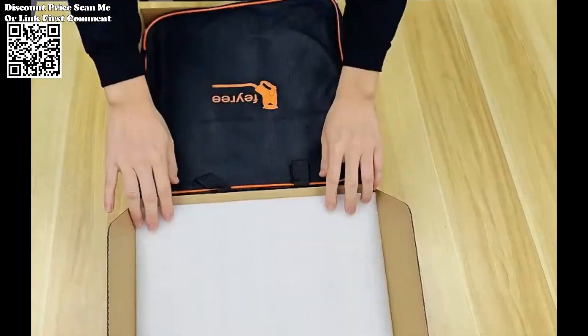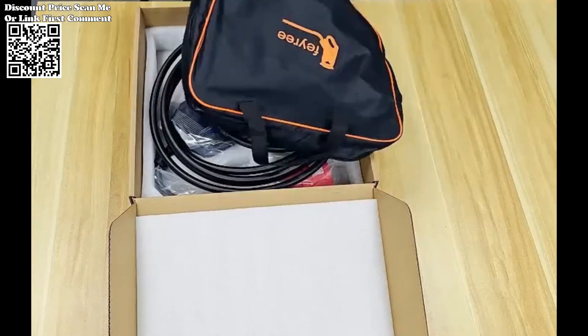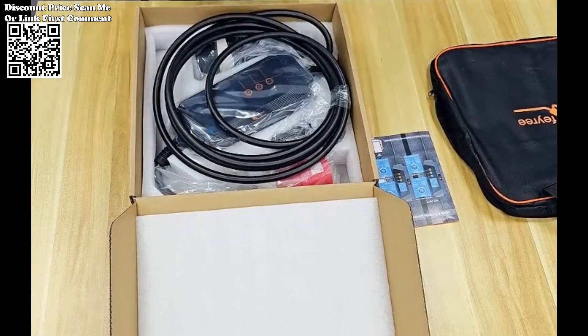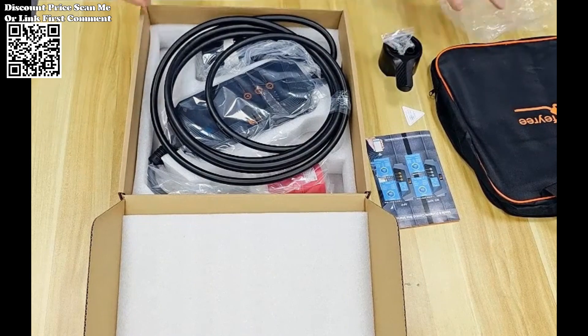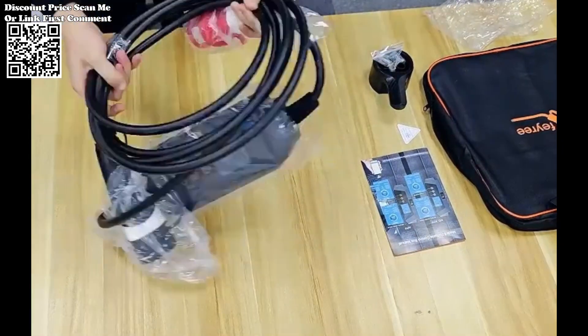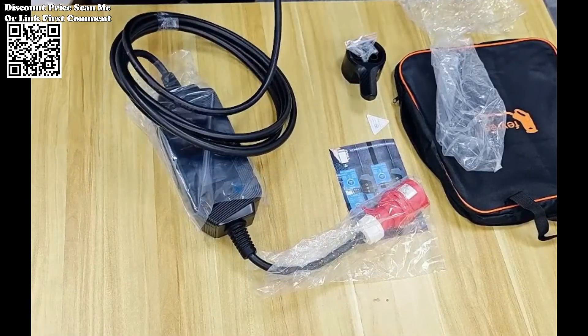At the heart of the Fairey Charger lies its built-in smart application, facilitating remote control and monitoring via Wi-Fi connectivity. This empowers users to schedule charging sessions during off-peak hours, leveraging lower electricity rates and contributing to energy conservation efforts. With the ability to adjust charging currents and receive notifications upon full charge, the charger ensures maximum convenience and efficiency.